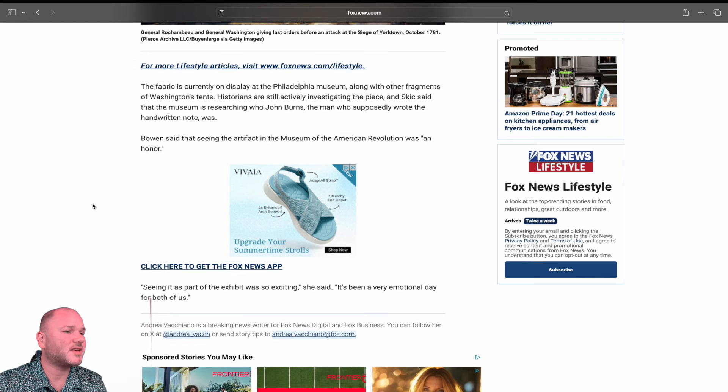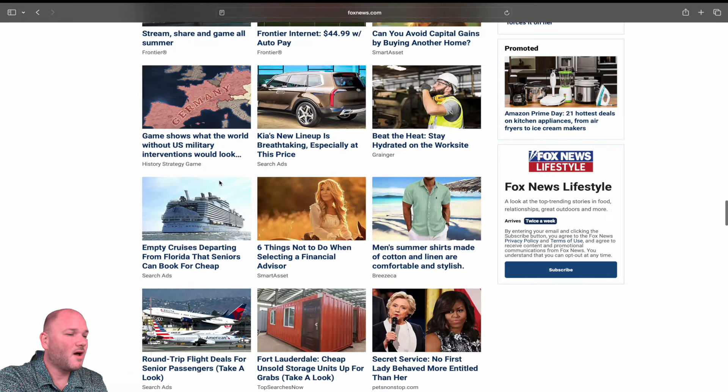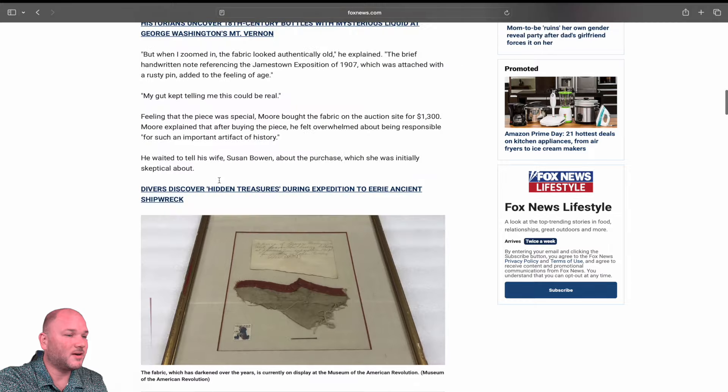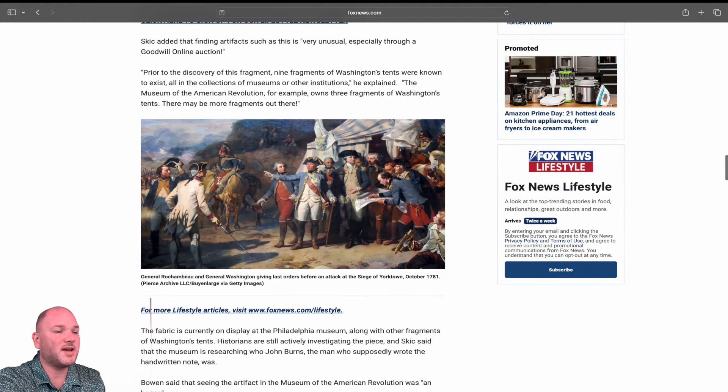Historians are still actively investigating the piece, and Skick said that the museum is researching who John Burns — the man who supposedly wrote the handwritten note — was. Bowen said that seeing the artifact in the museum was an honor. Seeing it as part of the exhibit was so exciting, and it's been a very emotional day for both of them. Basically a part of George Washington's history — pretty crazy.